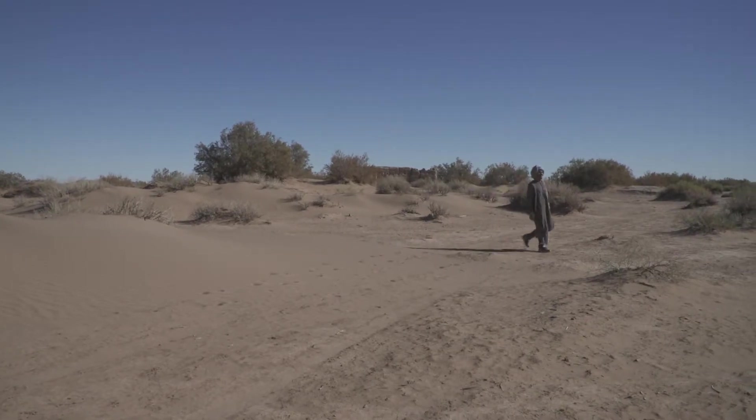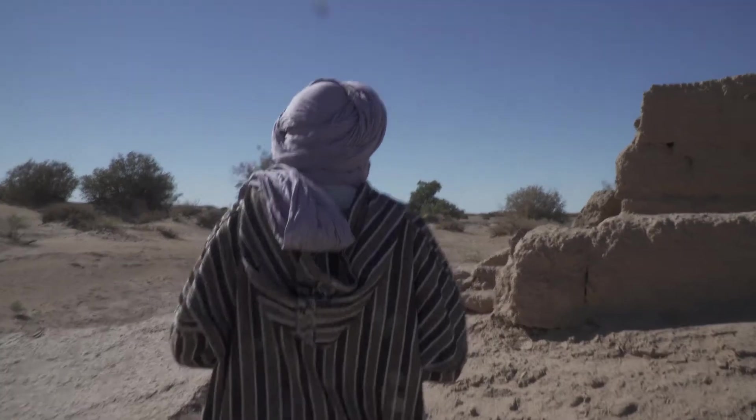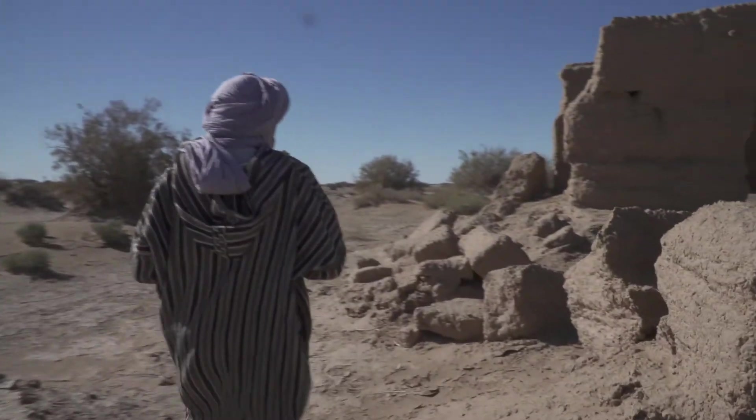Unfortunately, it's a story that's all too familiar to families in desert regions all over the world.